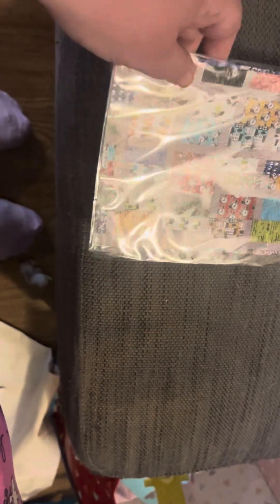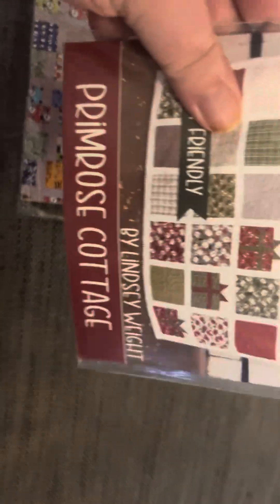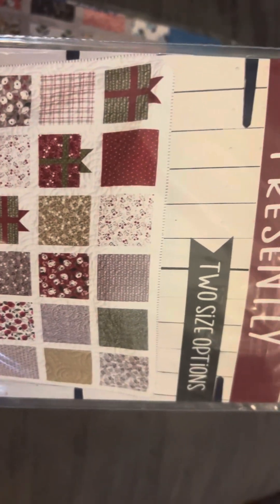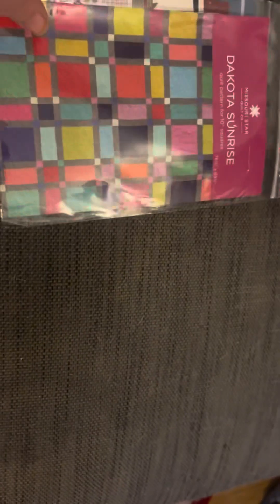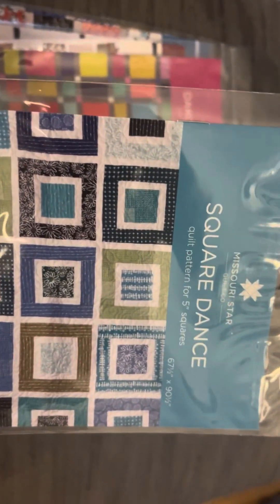Here are the patterns I got. I got 'Intersection,' 'Primrose Cottage,' 'Dakota Sunrise,' and 'Square Dance.' You'll notice a theme — it's mostly squares. I'm still not into half square triangles.